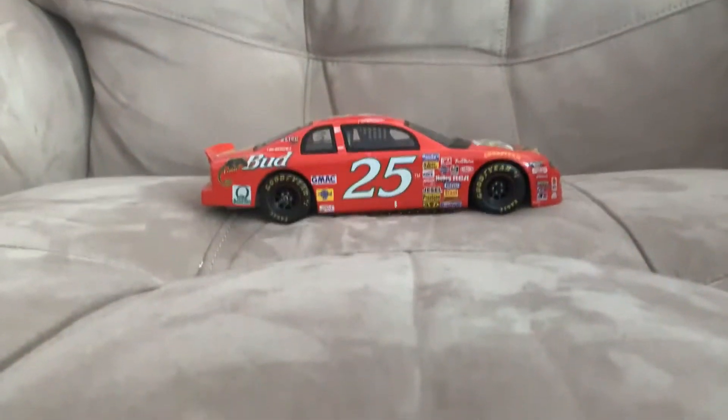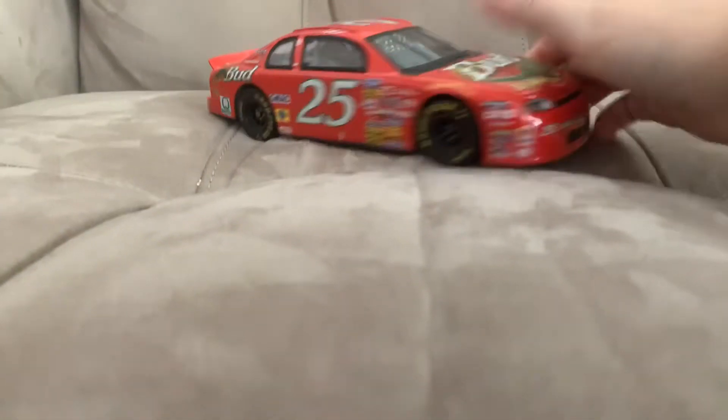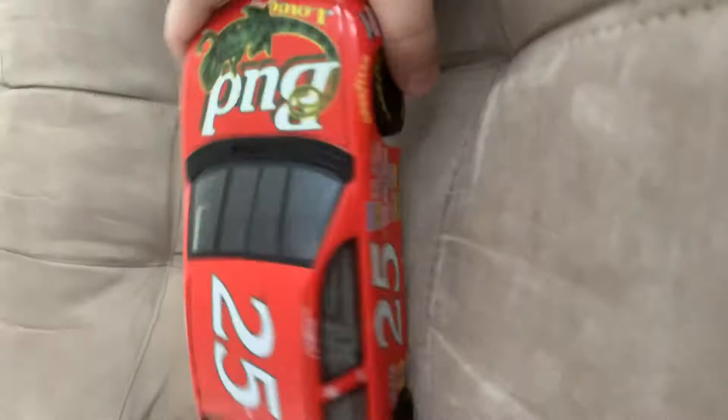This is our first ever 1:24 diecast. I think this is Ken Trader's 25 car. I thought it was Brian Dicker's, but it's Ken Trader's. Let's do this.